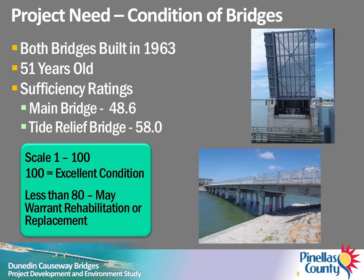Both bridges were constructed in 1963 and have been in service for more than 50 years. Both bridges have deteriorated and are in need of rehabilitation or replacement. In the most recent FDOT inspection reports, the main bridge received a sufficiency rating of 48.6 and the Tide Relief Bridge received a sufficiency rating of 58 on a scale of 1 to 100.